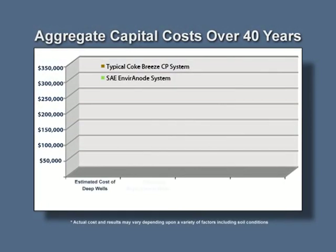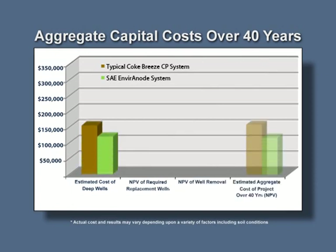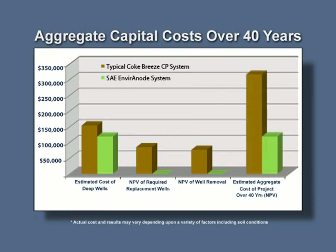Environode has a lower capital cost in three areas. Fewer Environode systems are required to achieve the same level of protection. Environode systems are not replaced over the 40 years. There are virtually no decommissioning costs associated with the Environode system. The aggregate of these three issues dramatically demonstrates the lower capital cost of deploying the Environode technology.